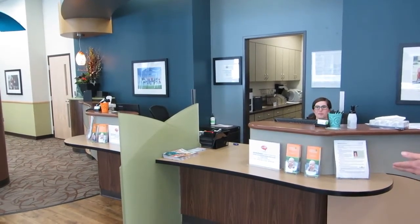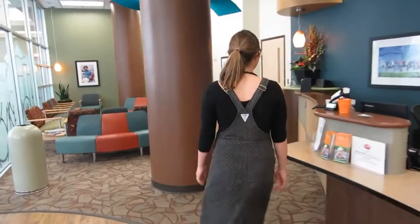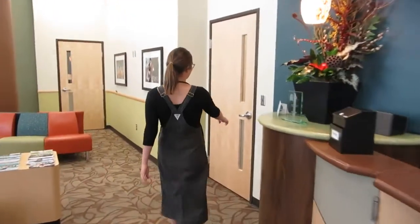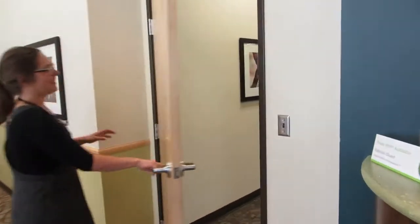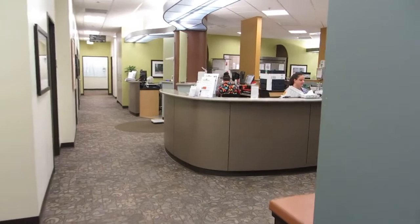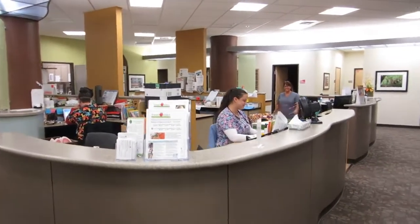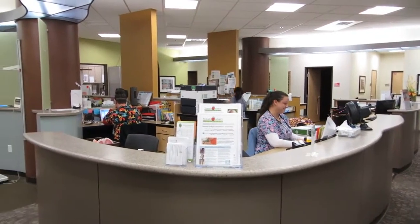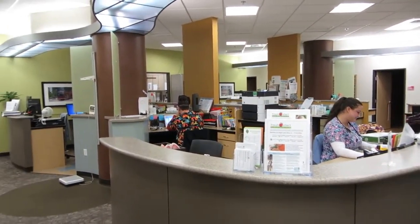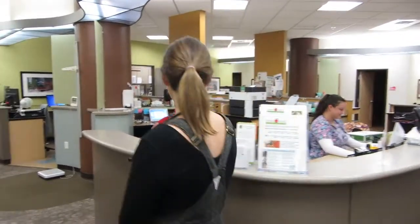And we'll walk this way to our lab area. Here's our lab area where we can do in-house lab and treatments. And these are some of our medical assistants who are here to say hi.